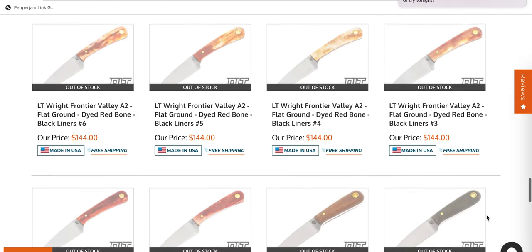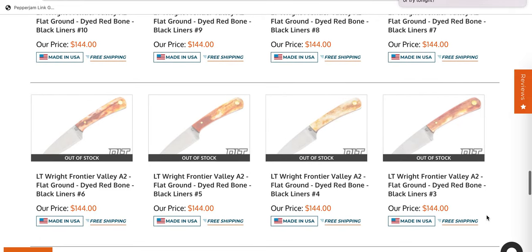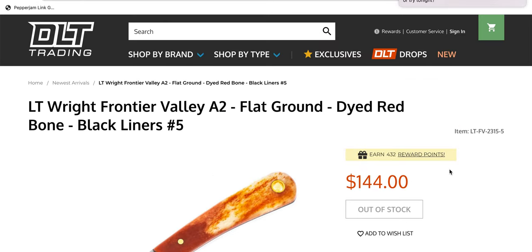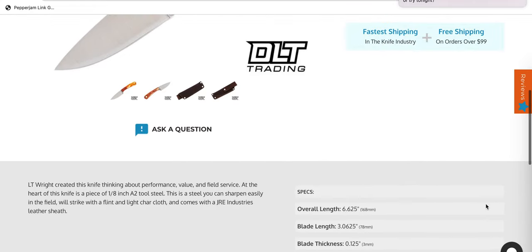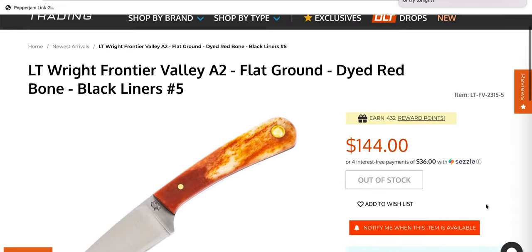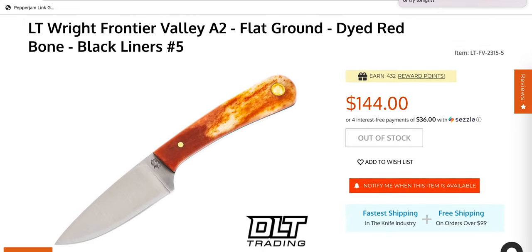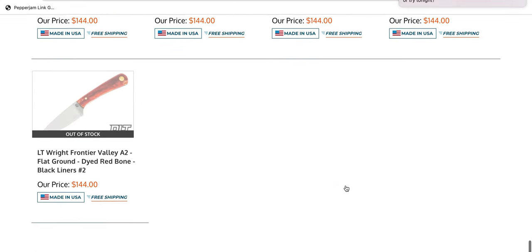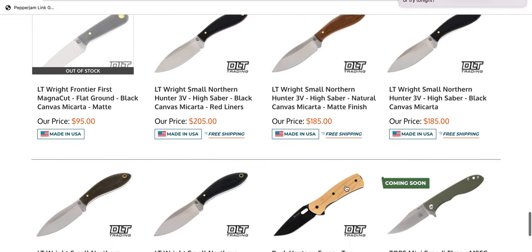We've got these LT Ride Frontier Valleys — are these actually out of stock or are they coming soon? I know so little about fixed blades and what people prefer that I don't know what people like to buy. Apparently these LT Rides are incredibly popular. I'm just not that integrated in the world of fixed blades.